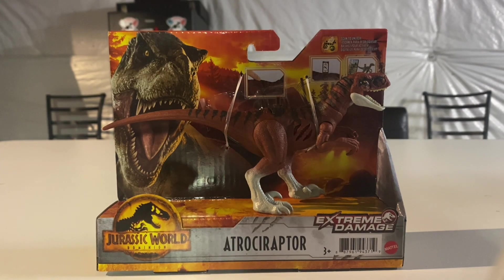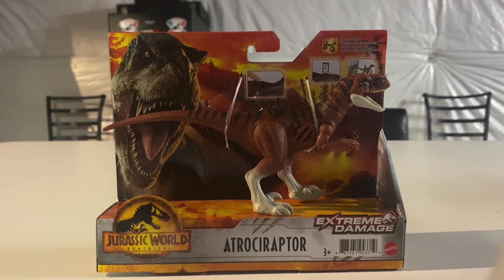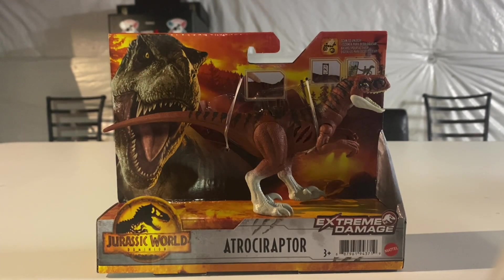Another figure added to the shelves of our local Walmart is the new Giganotosaurus - the destroyable Dominion figure. I've seen the Giganotosaurus at Target one time, and this is my first time seeing it at Walmart.